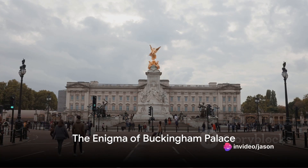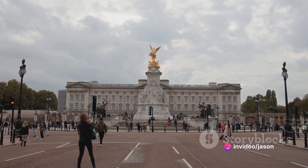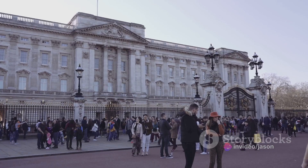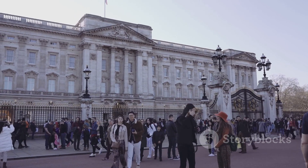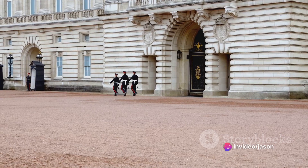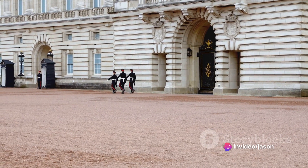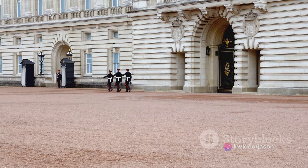Have you ever wondered what secrets lie within the walls of Buckingham Palace, the home of British royalty? Nestled in the heart of London, Buckingham Palace is an architectural marvel with centuries of history echoing through its grand halls. As the official residence of the British monarchy, it's not just a palace — it's a symbol of national pride and continuity.